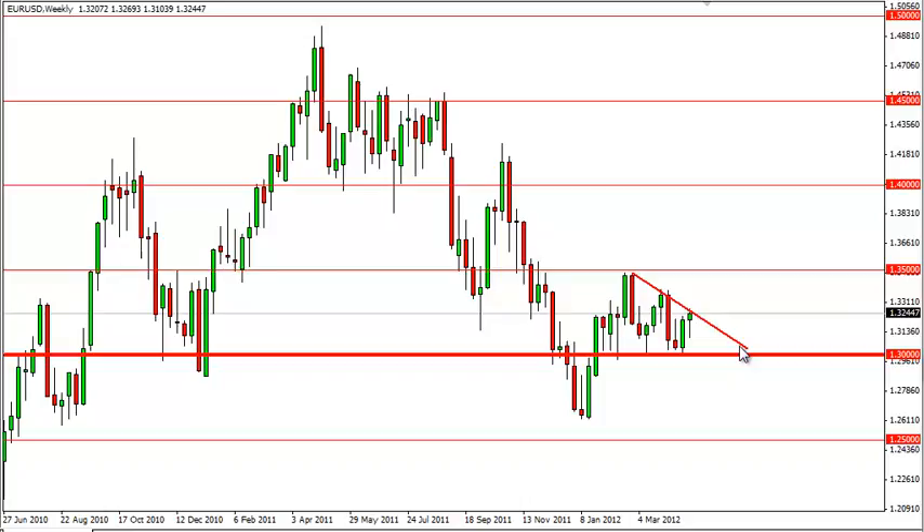As such, it does set up as a relatively simple buy, or long, if we get a breakout above the top of the candle, as it signifies a breakout of the descending triangle as well — in other words, a failure of that pattern.